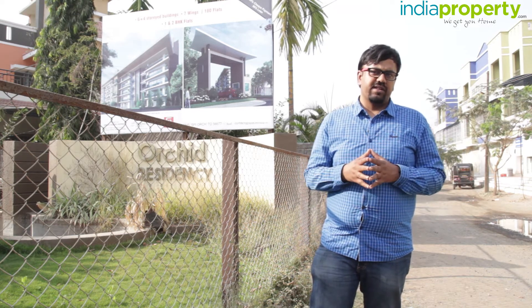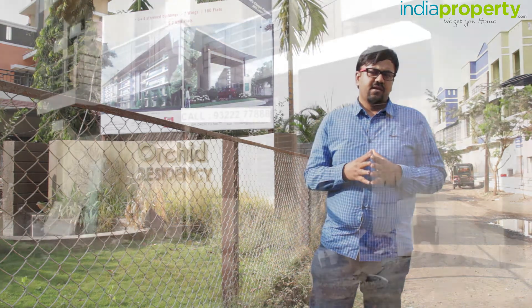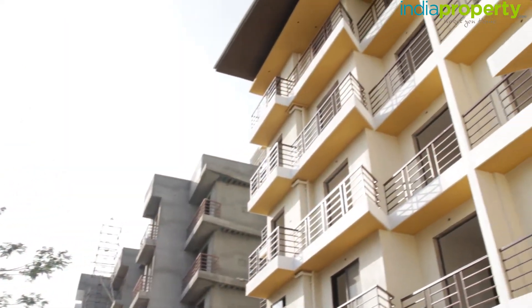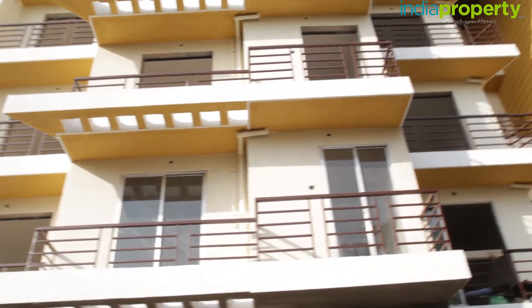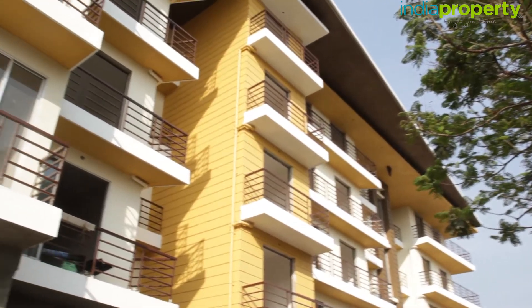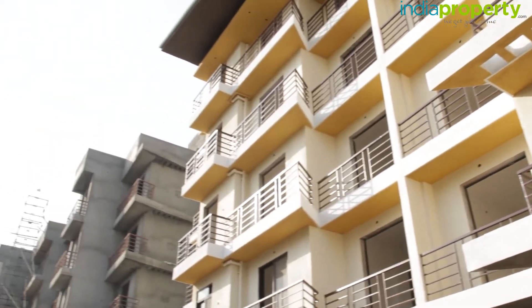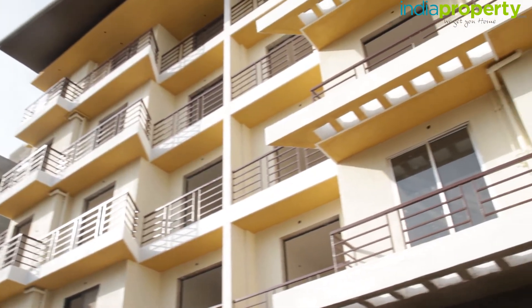There are more schools within a half-kilometer radius of this property. Orchid Residency is also located very close to Ram Krishna Academy, run by the Indian Education Society. The amenities include a landscape garden, a kids' play area, a well-equipped clubhouse, a senior citizens' sitting area, and a bus service for all residents to Panwale station. The project consists of seven buildings, all equipped with lifts and power backup.